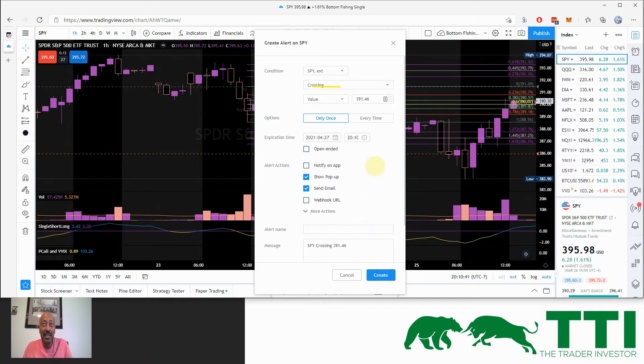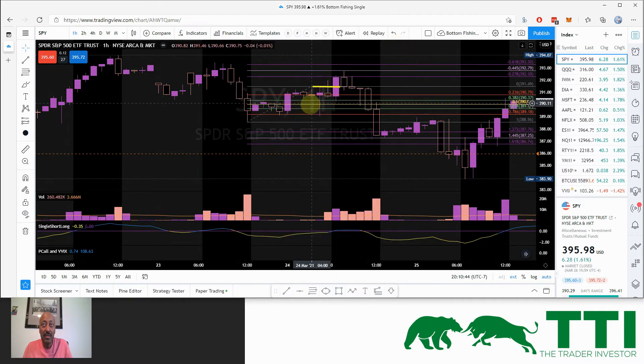Once price hits target one, I have a tight stop loss — I don't want to lose everything. Fifty percent of my position is already off at target one. For the other 50%, I don't want it to turn the whole trade into a negative, so I start putting alerts at the 23.6% retracement. If price comes back down there when I'm not watching the market, I want to know — otherwise I check at the next hour.